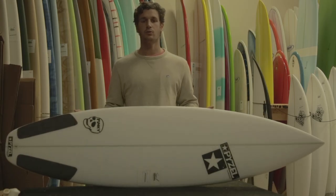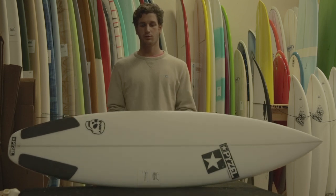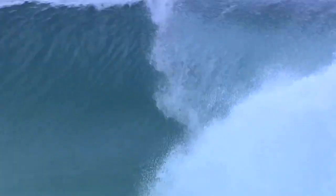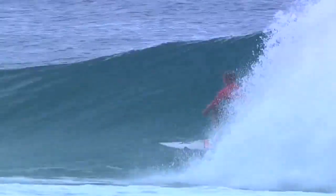The Pinky is one of Pyzel's more high performance surfboards. With more tail rocker and nose rocker, it keeps the board loose and responsive. It also holds a wider outline which keeps it accelerating fast.